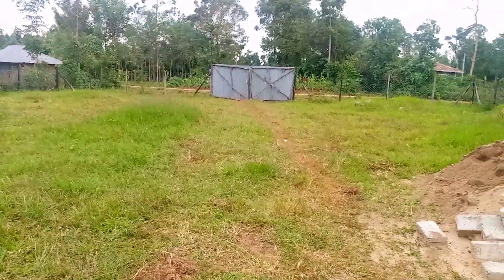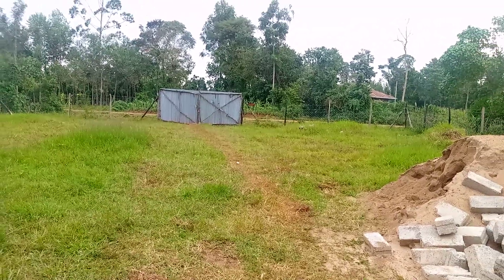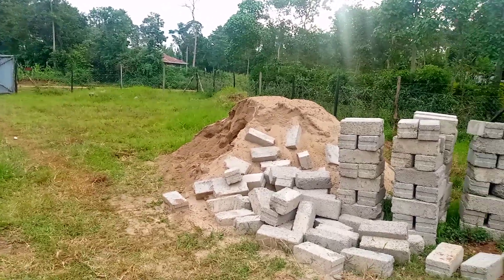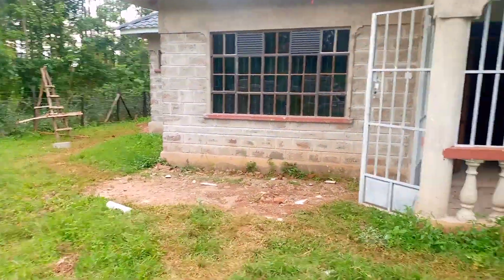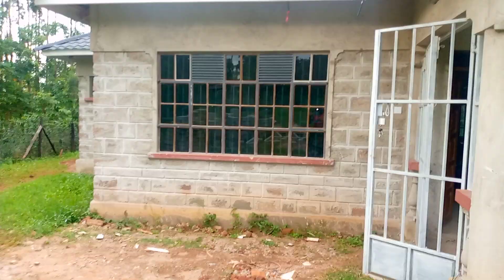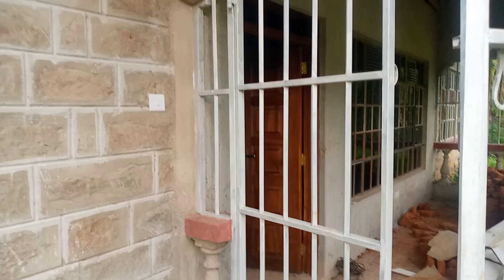That's a gate that I just put for protection — it's not permanent. And this is sand and blocks that I brought in to build a septic tank. So I want to go inside so that you can see how I'm living inside this house.